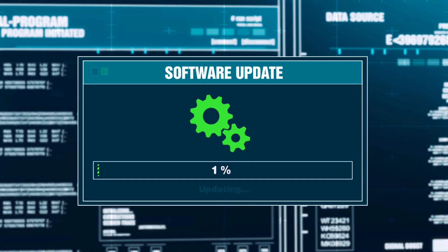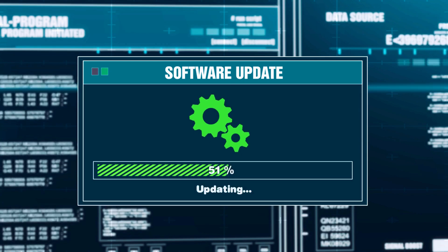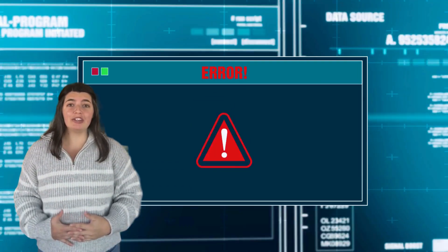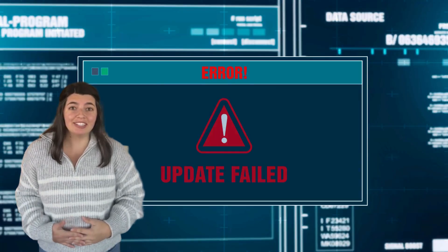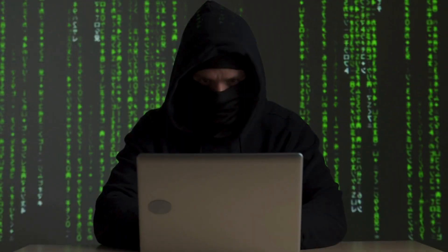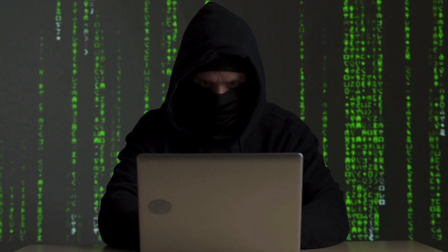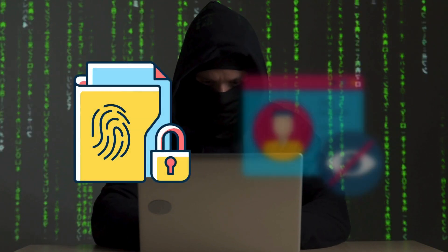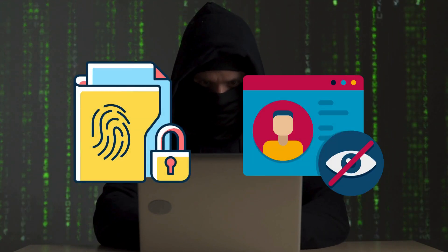Now, if you miss an update that gives you the latest feature, not the end of the world. But if you miss one that patches a critical security flaw, it could be the end of your business's world. Seriously. When a security flaw goes unpatched, cybercriminals can take advantage. Once they're in, they'll hunt for sensitive data, personal information — anything valuable to exploit.